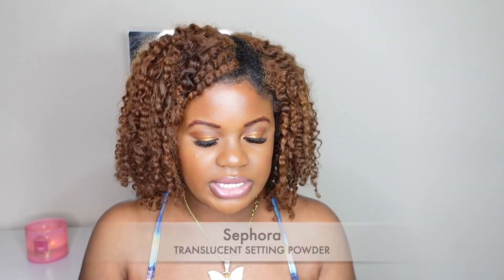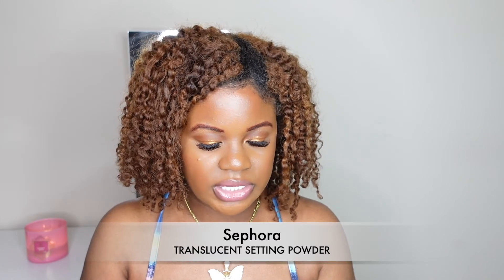The next product is the Sephora translucent setting powder. I wasn't originally going to get this, but I watched a random makeup video where someone oily like me used it and I've seen multiple people rant about it. I just decided to get the small one since I already had the Charlotte Tilbury and still have my Laura Mercier.